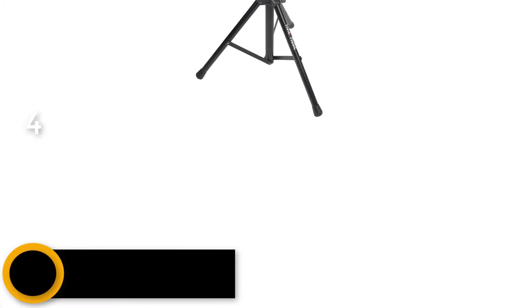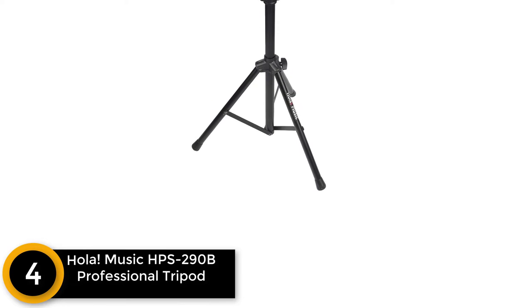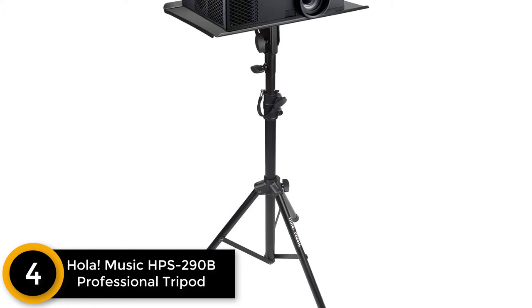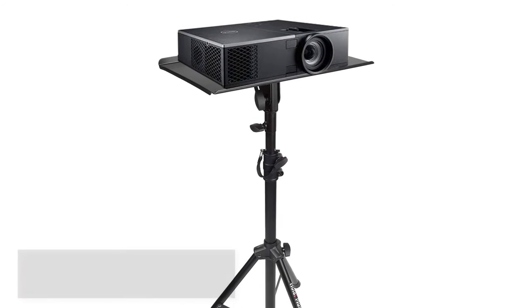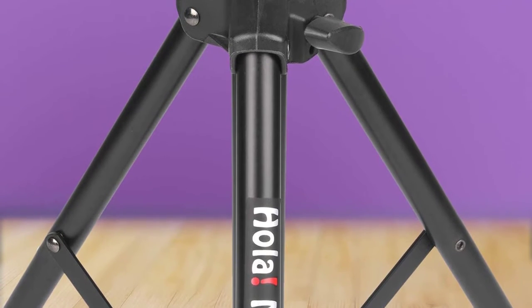Moving on at number 4: Ola Music HPS 290B Professional Tripod for Projector. This projector stand works as a laptop stand or a stand for music notes. Therefore, this stand also serves the purposes of DJs, office workers, music students, and more.